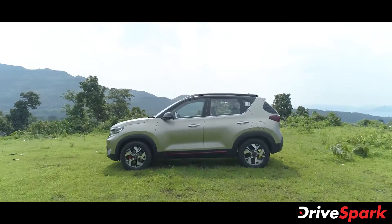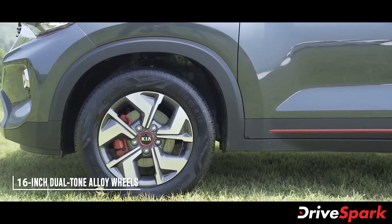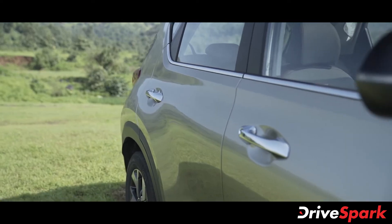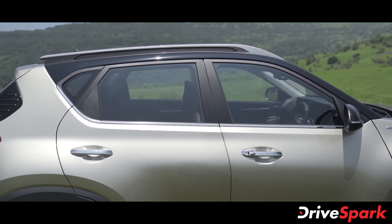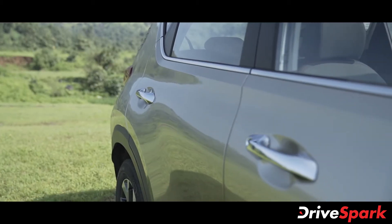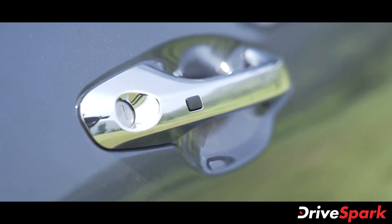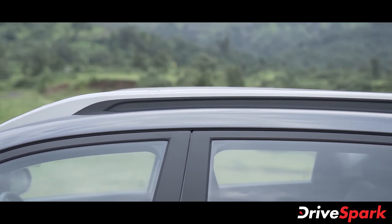The sides of the Kia Sonet come with stylish-looking 16-inch crystal-cut dual-tone alloy wheels with red central wheel caps. The Sonet also comes with black cladding which runs along the lower part of the side profile. Other details on the side include a thin chrome strip running below the window line, chrome-finished door handles, and silver roof rails, all of which adds to the character of the SUV from the side.